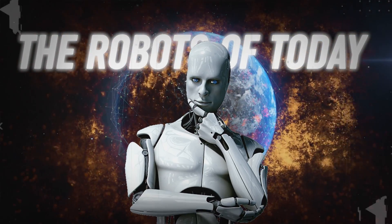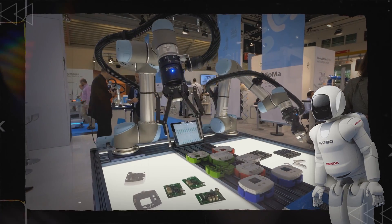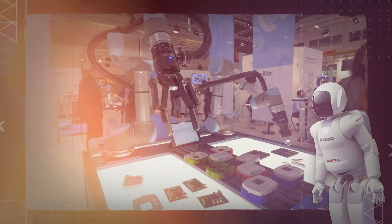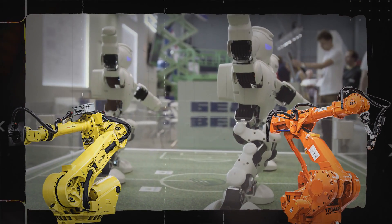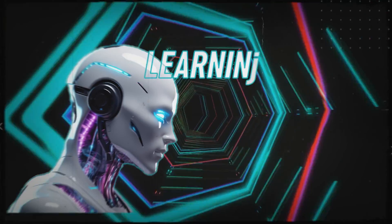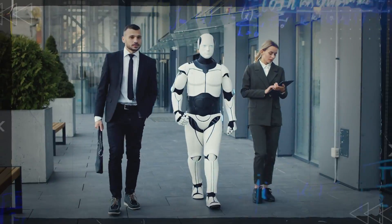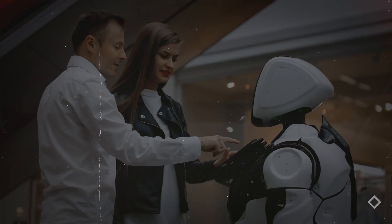The robots of today are no longer mere tools. Robots are quickly catching up, and in some cases, even surpassing human abilities. While we've always imagined robots as clunky machines, the new generation is redefining what's possible. They're learning at lightning speed and solving complex problems. By the end of this video, you'll discover the 10 new robots outsmarting humans.